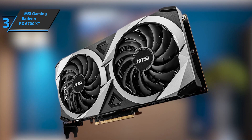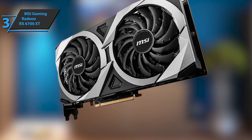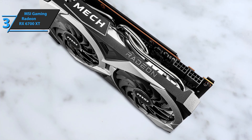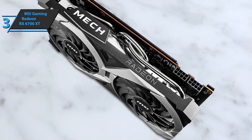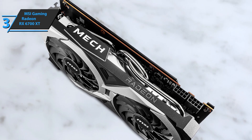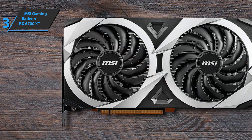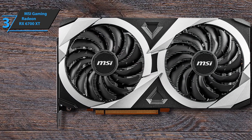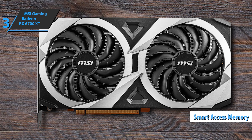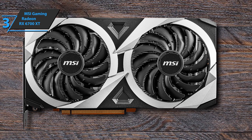The MSI Radeon RX 6700 XT Gaming X arrives on the market to bridge the gap between the RTX 3060 Ti and the RTX 3070, placing itself halfway between them — perfect for those who play in QHD at 120 to 144Hz with minimal reduction in filters, and even in UHD at 60Hz. If you have a state-of-the-art computer, you'll get a slight dose of additional performance thanks to Smart Access Memory technology, which provides about 5-10% more. Good stuff — a thumbs up from here.